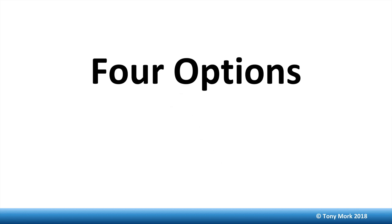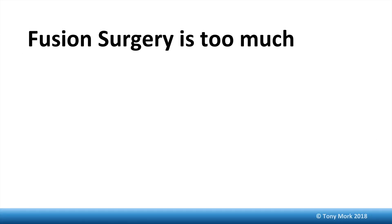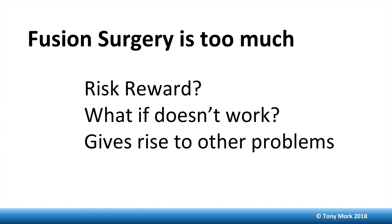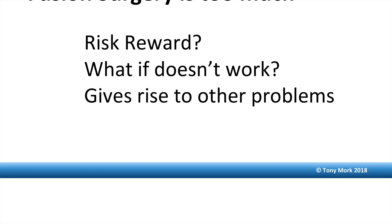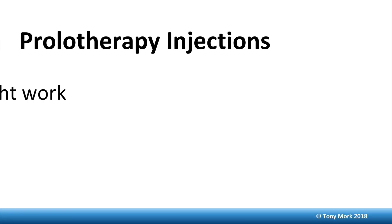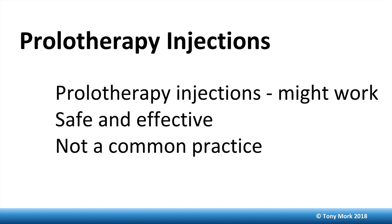There are four options for treatment of cervical facet syndrome. Option one is fusion surgery. In my opinion, this is way too much treatment. The risk-reward isn't good — what if it doesn't work? You've got the fusion and who knows what other problems it could generate. Option two is prolotherapy. I think prolotherapy is a safe and effective way to treat this, as shown in the literature, but it's not common practice and finding an experienced expert may not be easy.